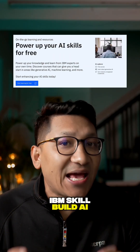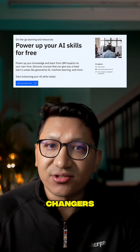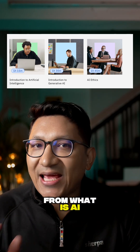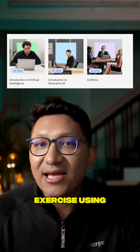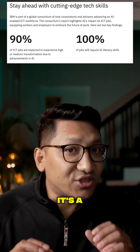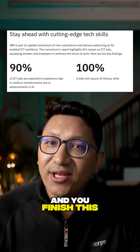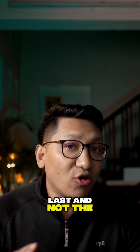Fourth, IBM SkillBuild AI Foundation. IBM designed this specifically for beginners and career changers. Everything is explained in simple language — from what AI is, to ethical concerns, to simple hands-on exercises using IBM tools. It's a great option if you want a gentle introduction with a bit more depth, and you finish with an IBM Digital Credential.